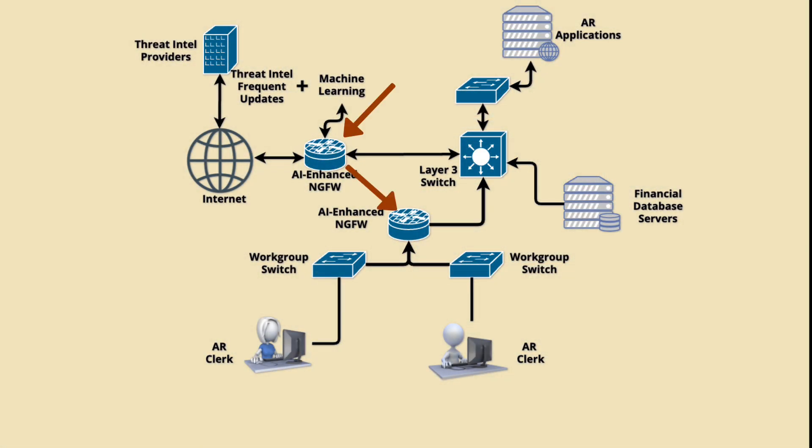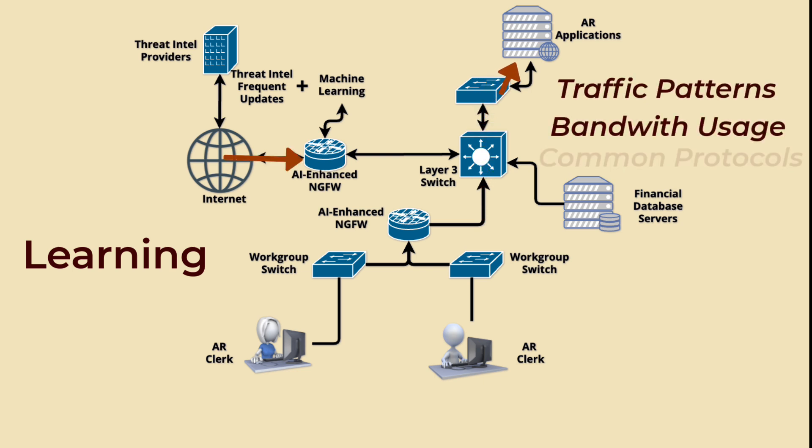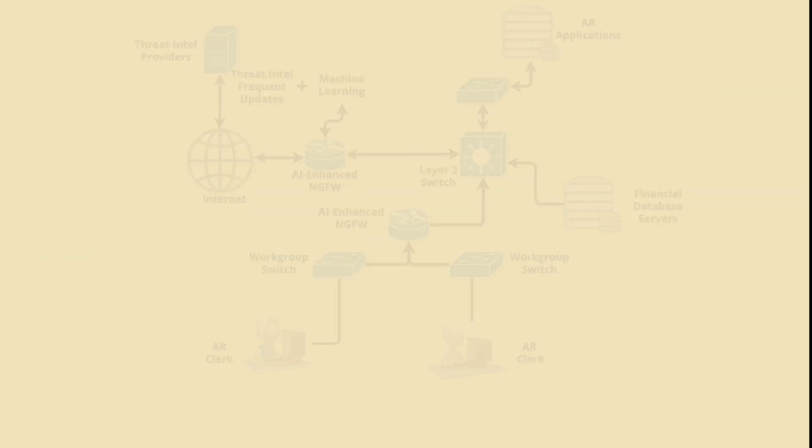Imagine a company network protected by an AI firewall. This firewall continuously monitors network traffic, analyzing data packets and user behavior. Initially, the AI firewall learns what constitutes normal network activity for this specific organization, observing typical communication patterns, bandwidth usage, and common protocols employed by employees. For example, it learns that employees usually access cloud storage services during work hours and that most internal communication happens through specific ports. Normal network behavior learning uses the same resources as attack detection processes, including data collection.